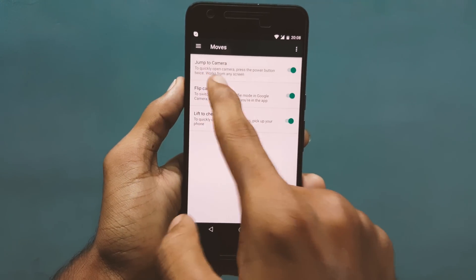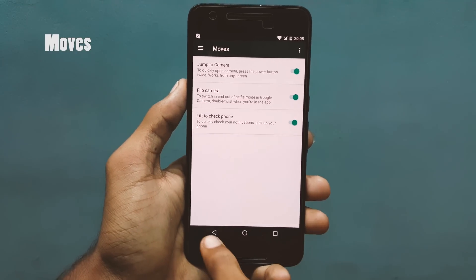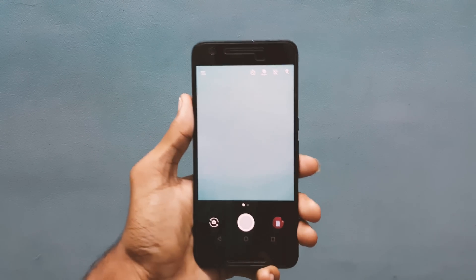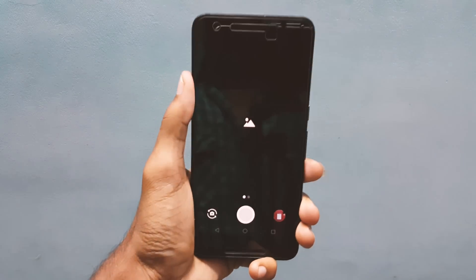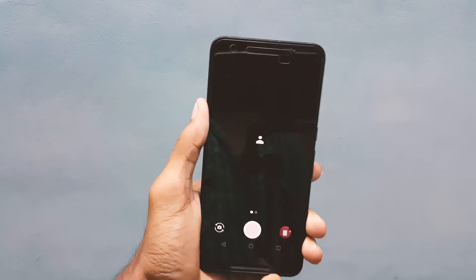Number 4 is Moves. This is another cool feature from Pixel. We have 3 options: Jump to Camera, which activates the camera by pressing the power key twice; Flip Camera, which allows the camera to change from rear and front cameras by just flipping the phone; and last, to check the phone, which usually shows the notification on the lock screen.